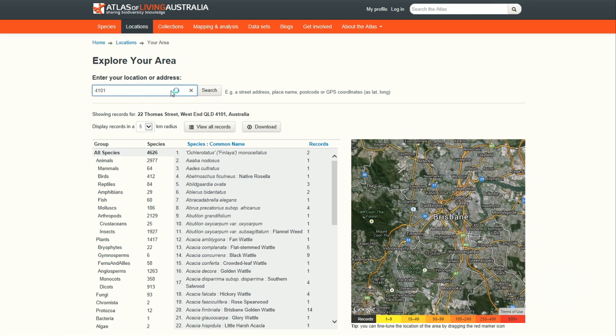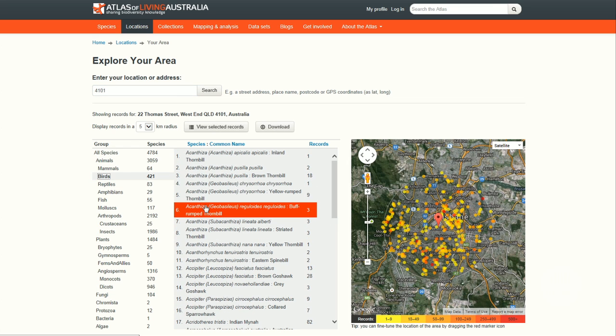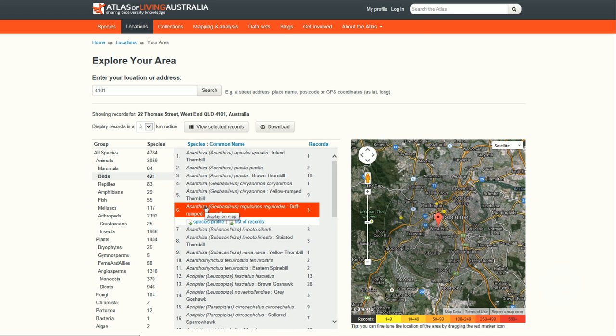That's a great initiative that allows members of the public and scientists to go and view places where plants and animals in Australia occur or did once occur. It allows managers greater understanding of the geographic distribution of Australia's biodiversity — much greater access than has ever been available before.